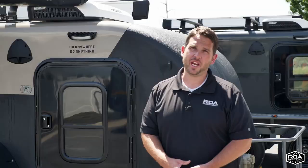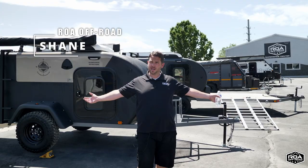Hey, what's up everyone? Shane here with ROA Off-Road. I'm over at the Utah Experience Center. Don't forget, we also have a place out in South Carolina.